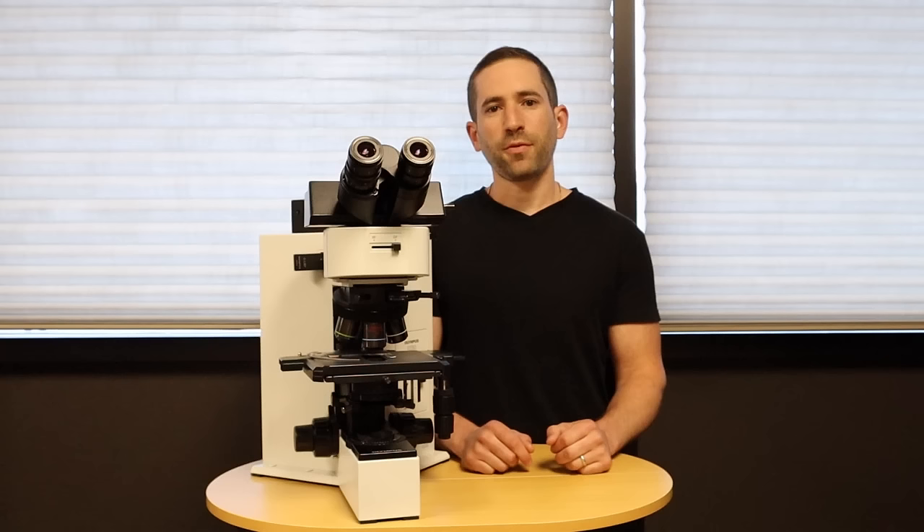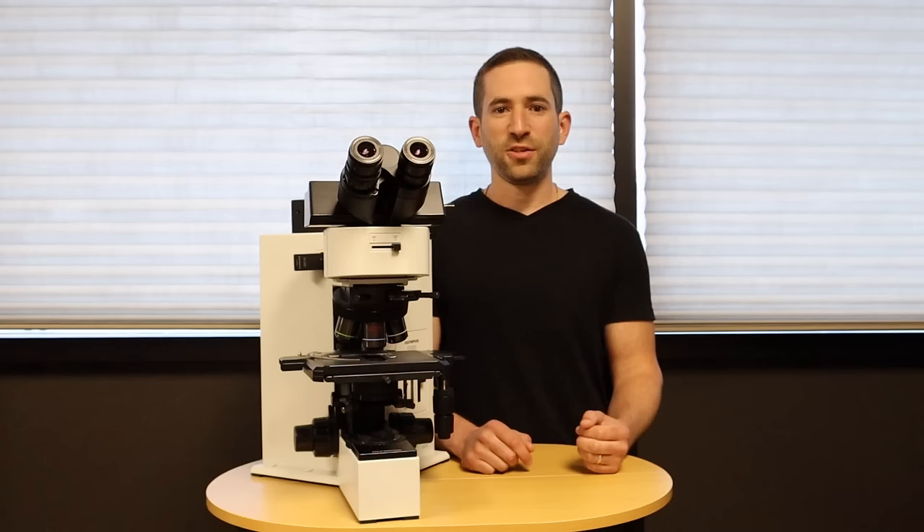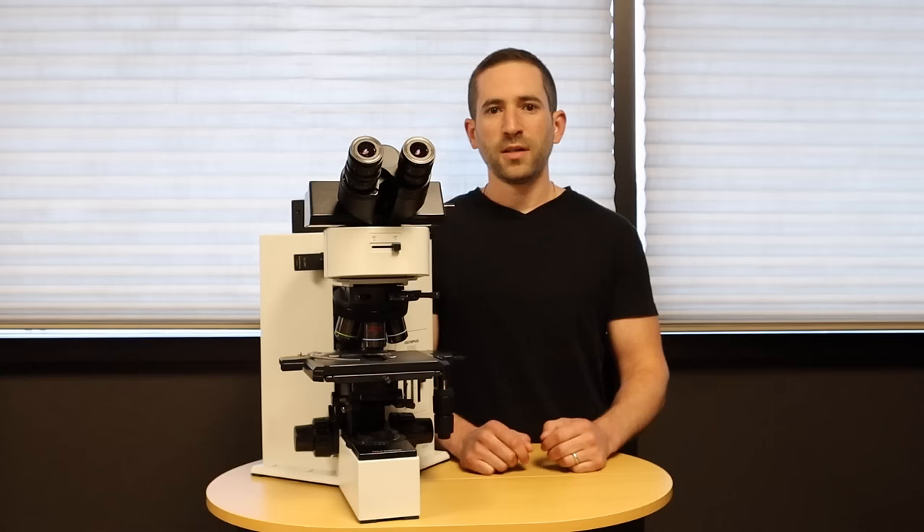Buying a refurbished microscope has three benefits: cost, consistency, and delivery. With a refurbished microscope, you could expect to save 30 to 60 percent off of list price.